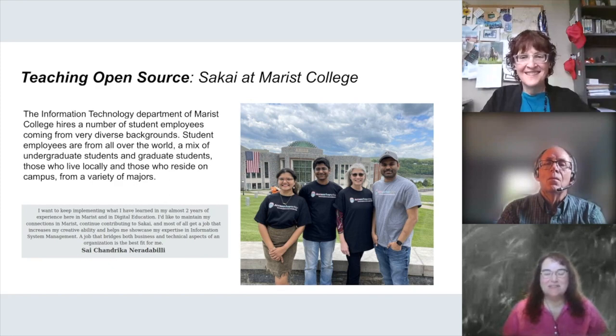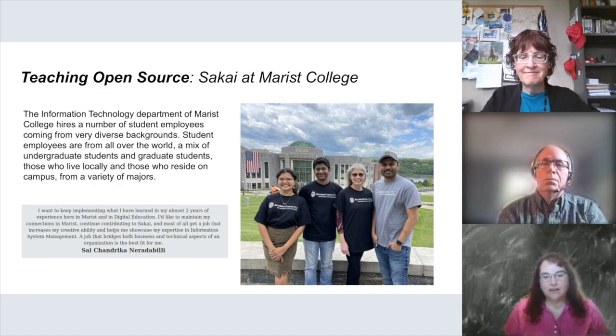Let me first give you a preface about some of the work that students are doing in Sakai. Sakai is an open source LMS. I'm the Sakai Community Manager. We've had a longstanding relationship with students at Marist College — they do QA and accessibility work for us. It's a benefit to students because they get real world experience in software development, seeing how QA works, and they can take that experience into their careers.